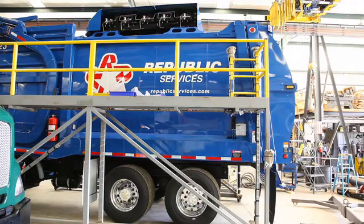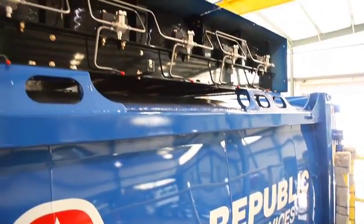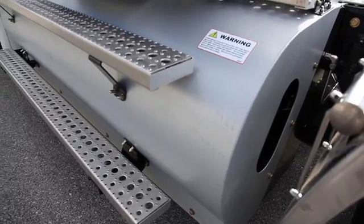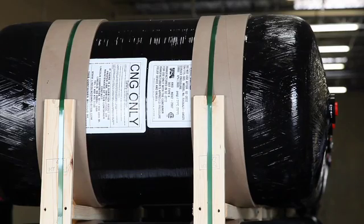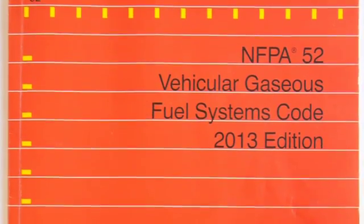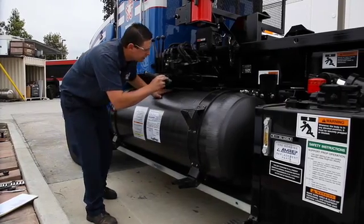Some vehicles, such as waste haulers, will mount the tanks on the roof, similar to transit buses. Consideration is given to purpose-built shielding to protect the cylinders from exposure to external damage. The code also requires that the CNG cylinder and the fueling receptacle be labeled with the inspection and end-of-life dates of the cylinders.